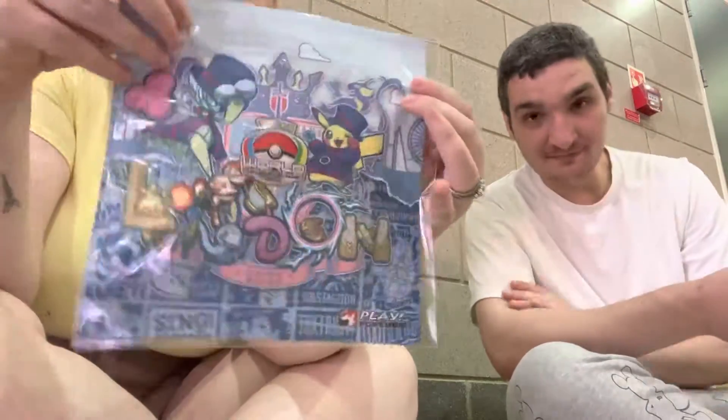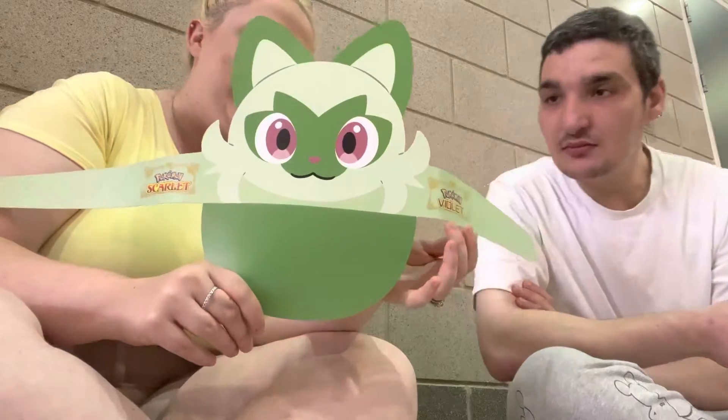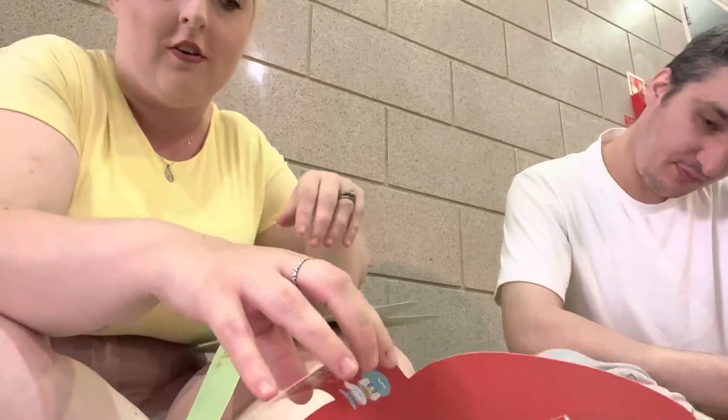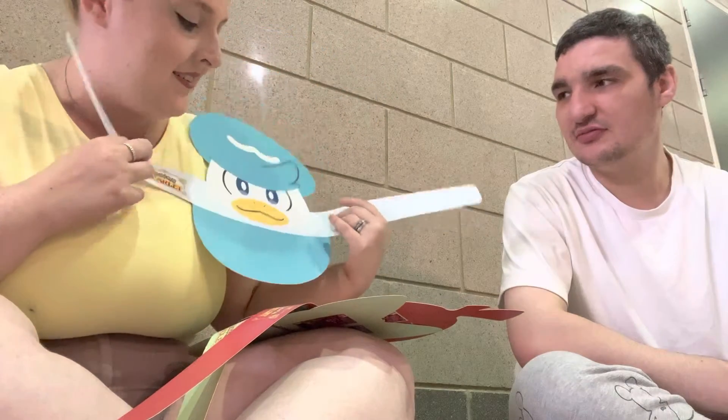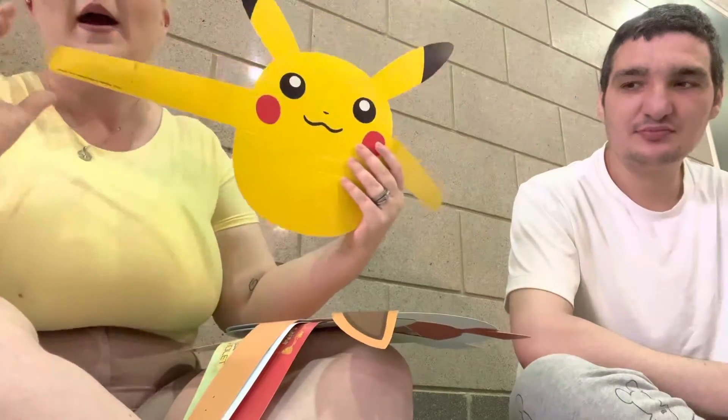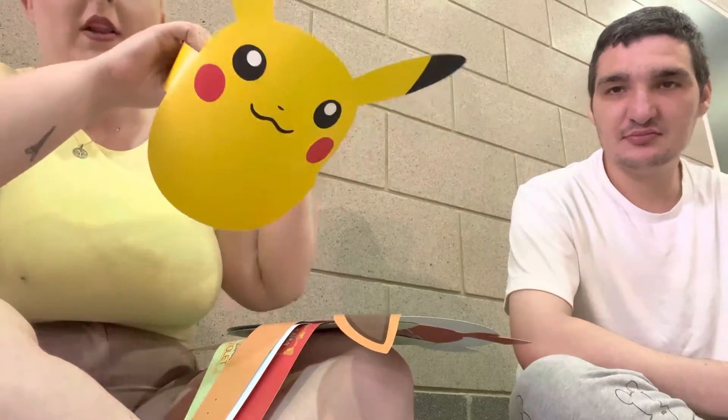We did get some freebies today. We got this really cool screen cleaner that says London 2022 on it — I might make it into a little flag. We also got some paper hats. There are some new Pokémon characters — I'm not overly knowledgeable about all of them — but this one's really adorable. There's an Eevee and a Vaporeon: you fold them up to make a hat and put it on your head like a little cap.